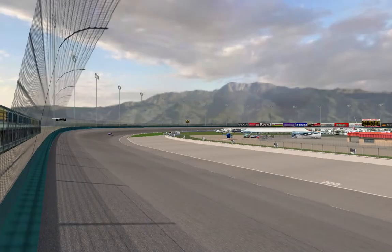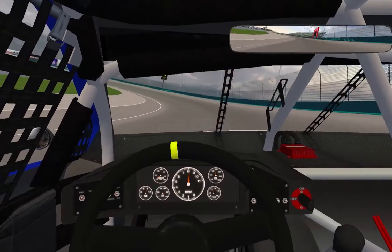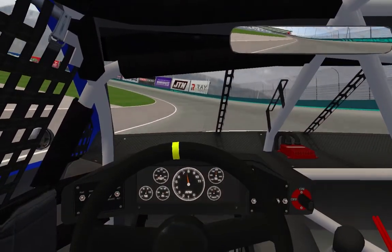Right now I'm exiting turn number four onto the front straightaway here. You're going to see drivers fan out all across this front straightaway from the very bottom of the apron all the way up top to the wall. You see that sign in turn one? Boy, they're going to pick up a lot of speed in here — 203 miles an hour as we enter into turn one.